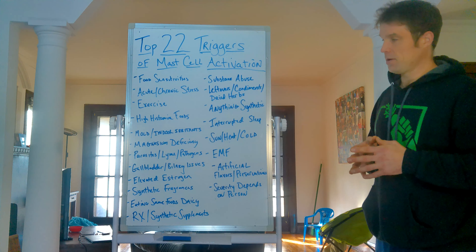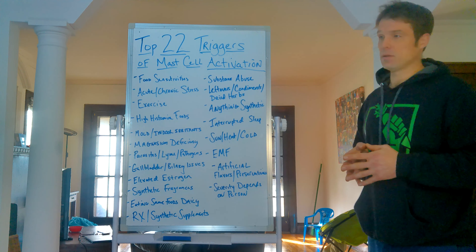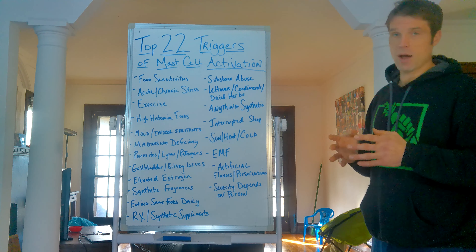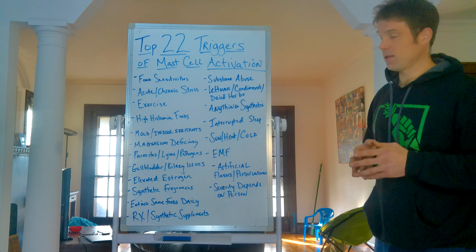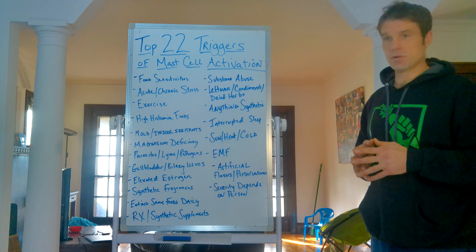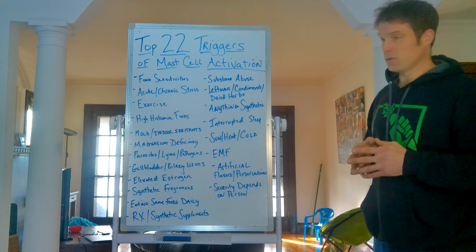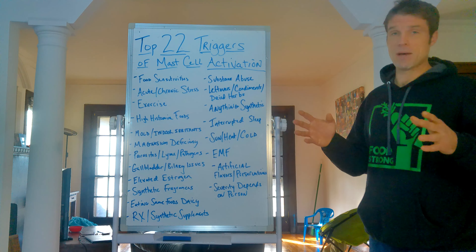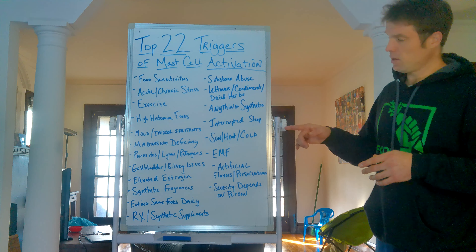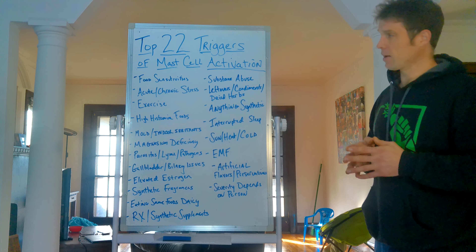Literally anything synthetic can trigger mast cells — things you're inhaling, things you're taking. Everything you surround yourself with should be derived from plants or naturally derived, not synthetic. I don't use any synthetic cleaners or laundry detergent in my household. Next: interrupted sleep patterns. If you don't have good sleep, that reduces your stress tolerance and makes your mast cells more reactive — specifically address REM sleep. Sun, heat, and cold can also put the body under stress, especially with prolonged exposure, and that can trigger mast cells.